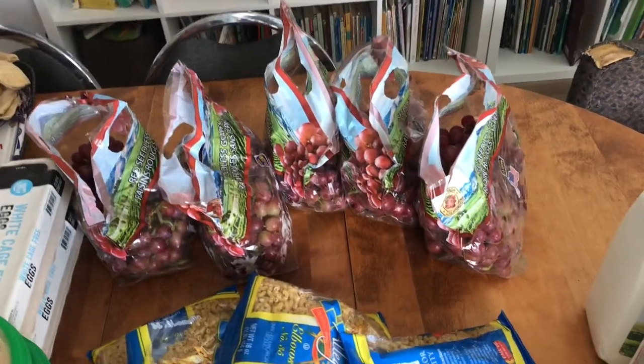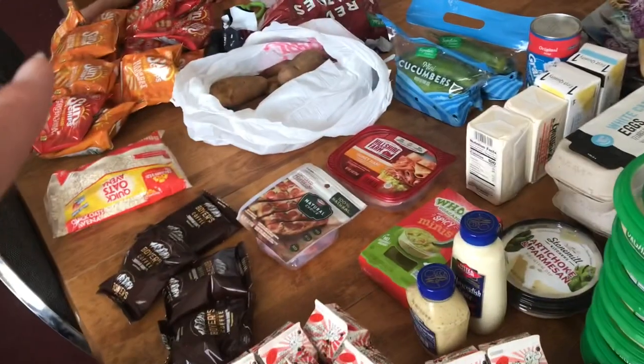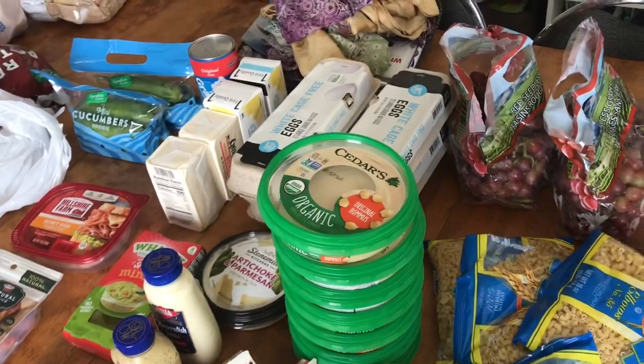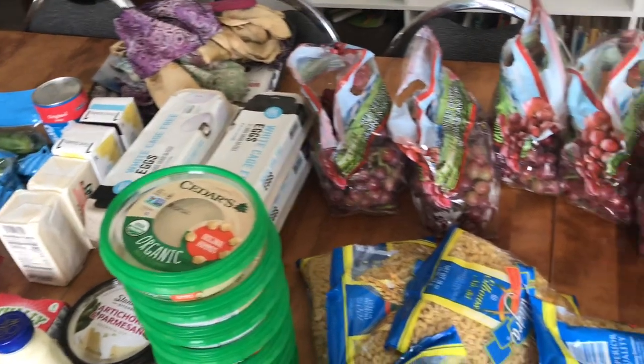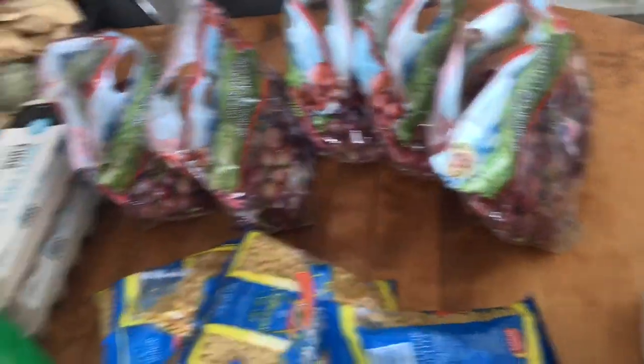We got grapes, which was good. This haul is my mother-in-law's and my stuff all together. She left for a few days and said to keep it all, but my father-in-law is still home and he loves grapes so I'll probably take him down some grapes.